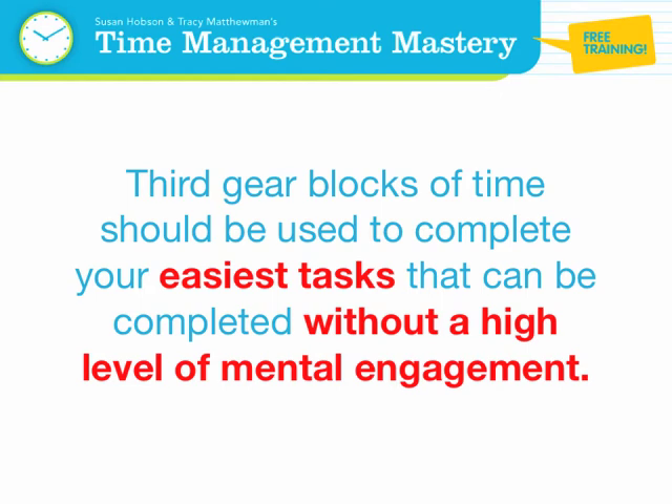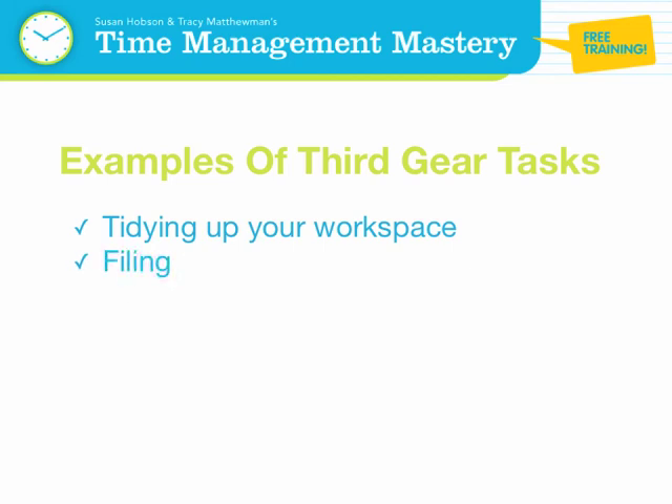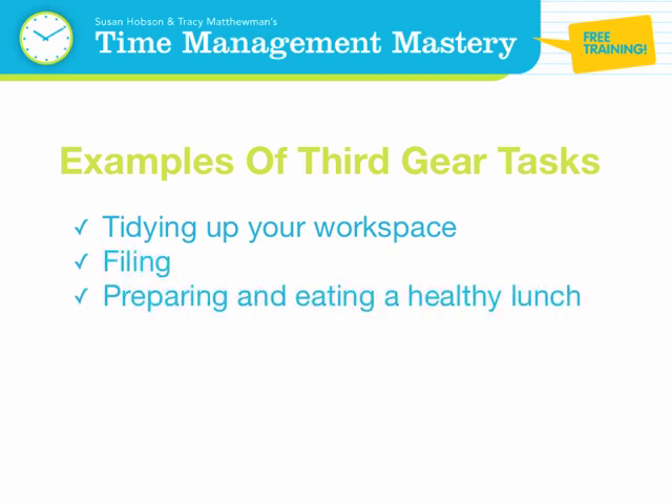Examples of third gear tasks are tidying up your workspace, filing, preparing and eating a healthy lunch, exercising, running an errand, scanning, printing, or photocopying.